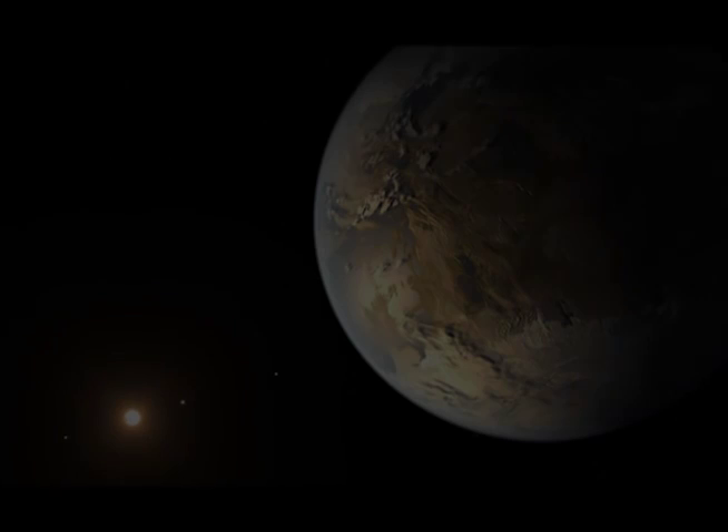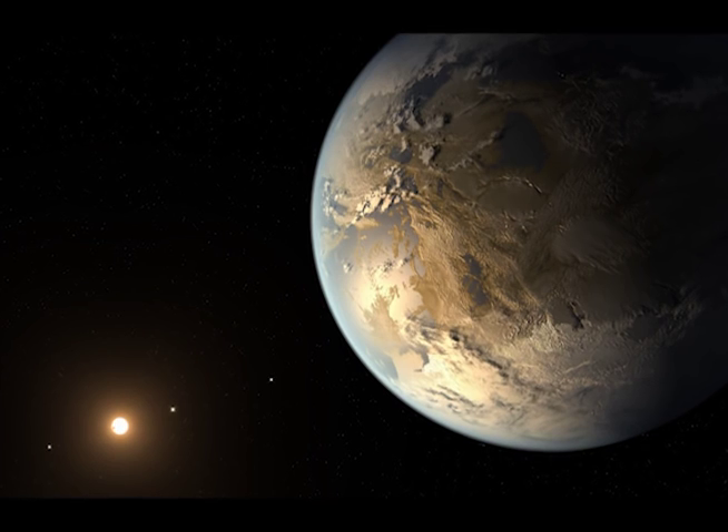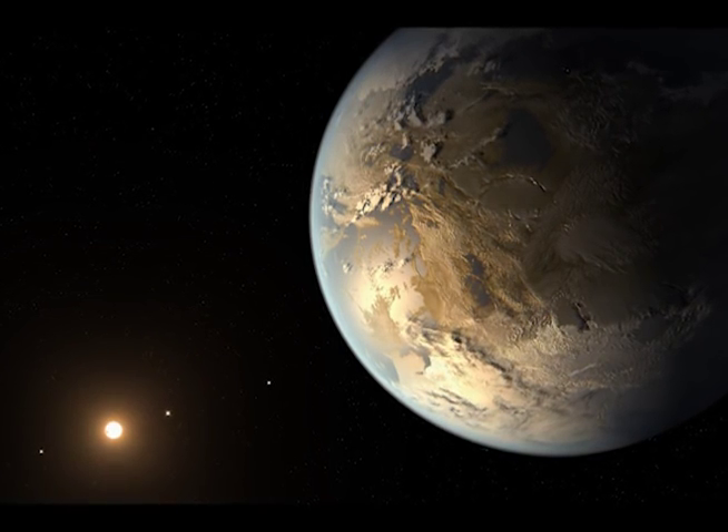We see this dingy, barely lit planet and you kind of don't want to go there instinctively. You're repulsed by it.